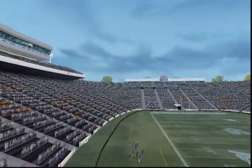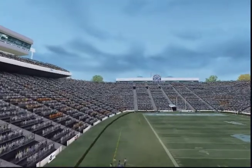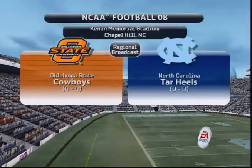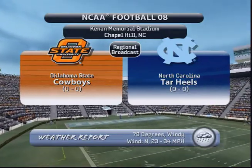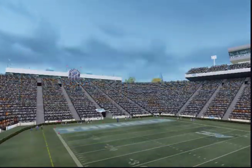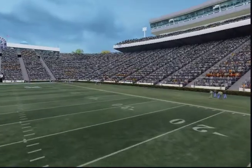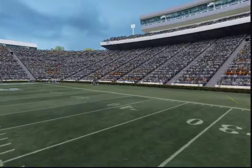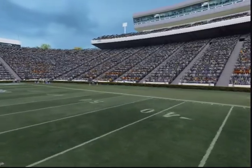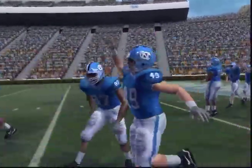Hi, everybody. Brad Nessler here with Lee Corso and Kirk Herbstreit bringing you today's exciting matchup. We will definitely see the weather come into play today as the wind is whipping and the sky has let loose for the Oklahoma State Cowboys and the Tar Heels of North Carolina. You've been waiting all summer and it's finally here, folks. It's week one of the college football season. And here come the Tar Heels.